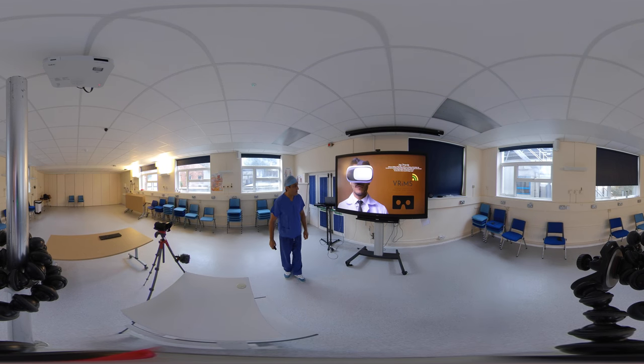Welcome everybody to Virtual Reality Medicine and Surgery inaugural course 2020. My name is Jack Dabber. I'm a consultant as a patient surgeon at East Windsor Community Hospital and Brighton. I'm going to give you a little bit of background to the whole concept and how we came about delivering this course and the potential applications of virtual reality in medical education.